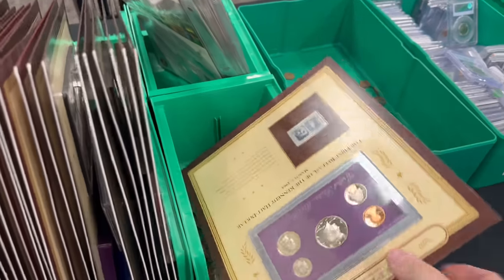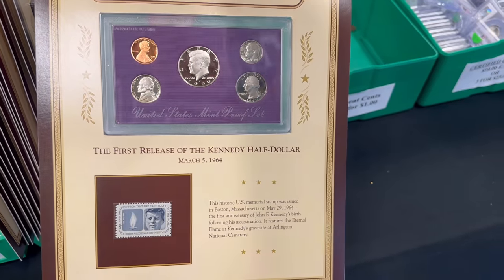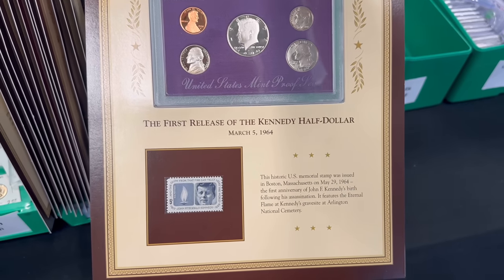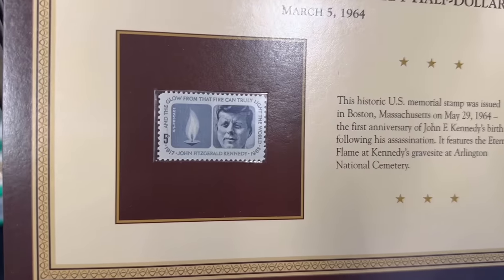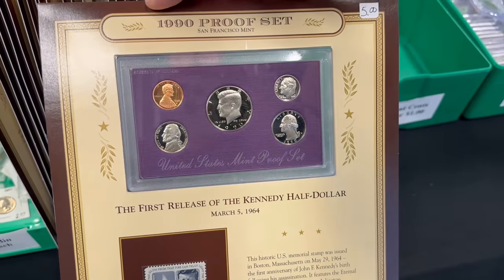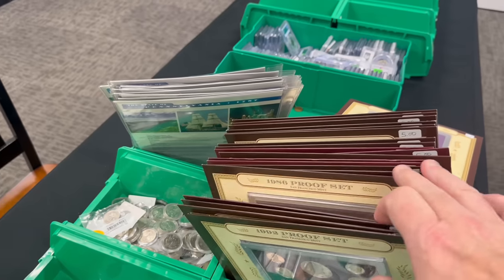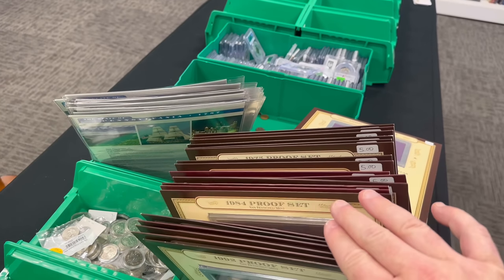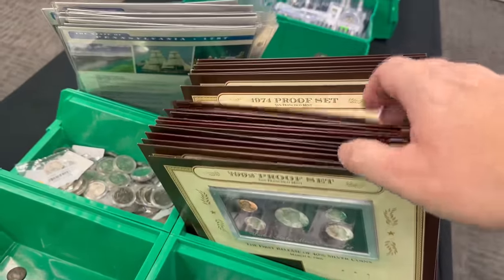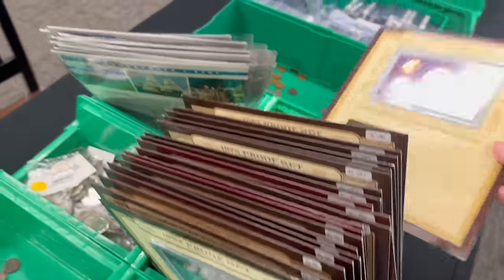I have a whole bunch of these — this is a 1990 Proof Set that talks about the first release of the Kennedy Half Dollar in 1964, and it includes a real, authentic 5-cent US postal stamp with John F. Kennedy on it. We have a whole bunch of these with all different years — I believe at one point it was 1968 to 1992. Some have sold, but all these are just $5 a piece. So if you're into Proof Sets or looking to fill gaps in your collection, I have a bunch.